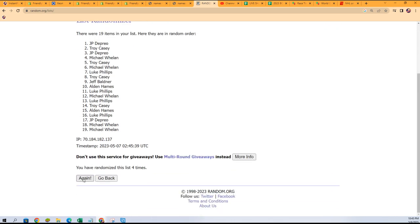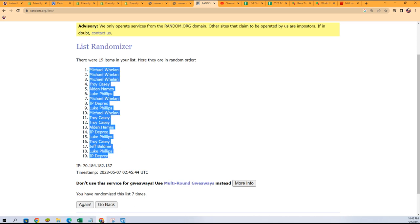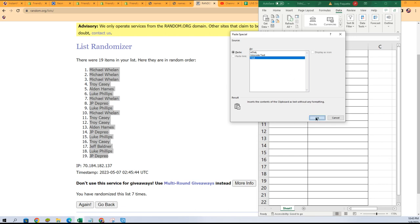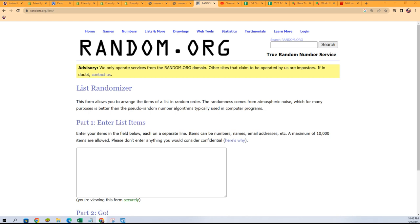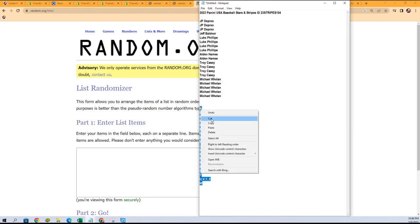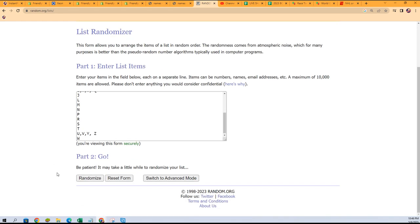C and M seemed like some of the best letters, along with J. Lucky number seven — Drew Jones Cruz.